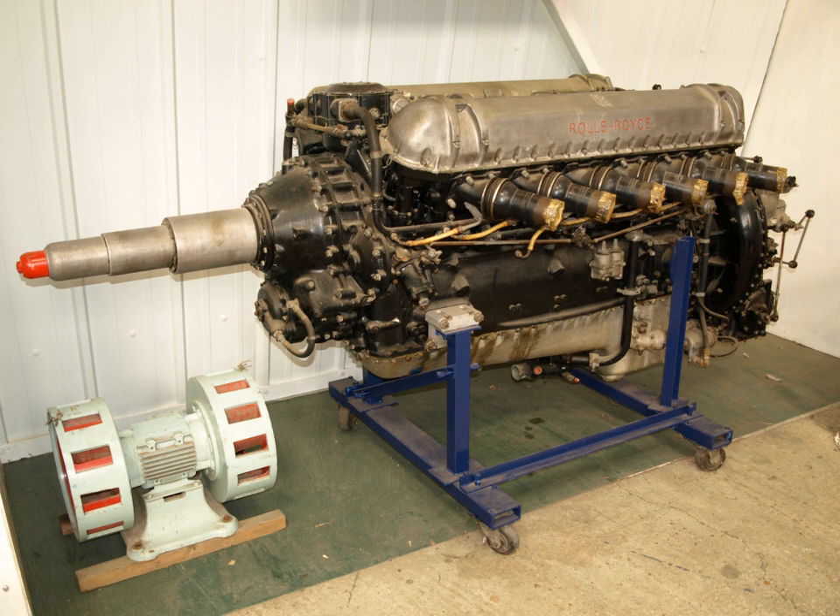The smaller engines were intended for fighter aircraft. Subsequently, the Eagle was enlarged to make the Condor, which saw use in airships.